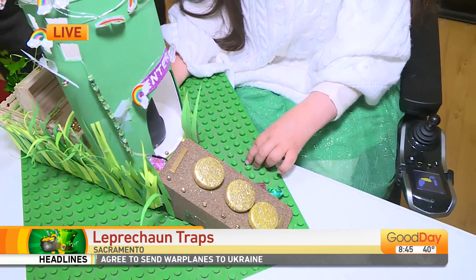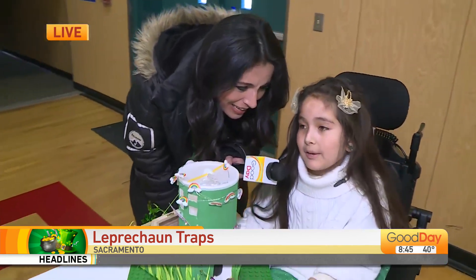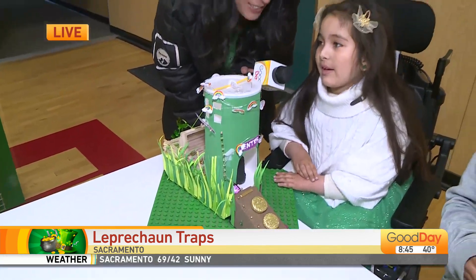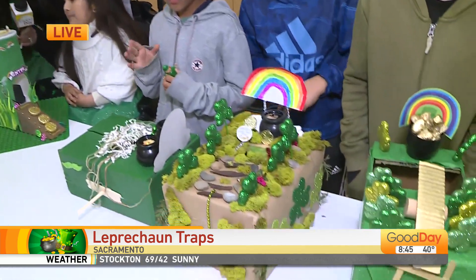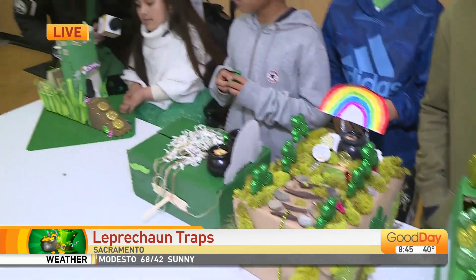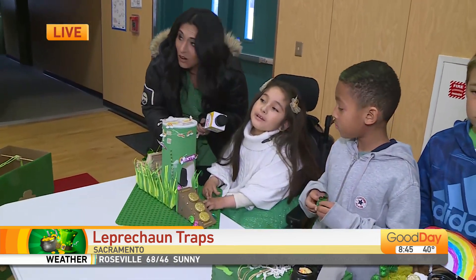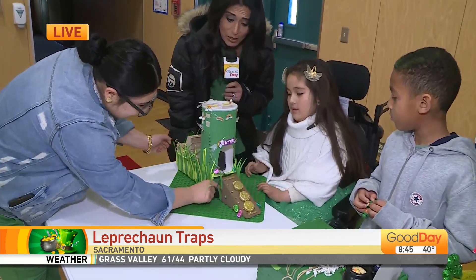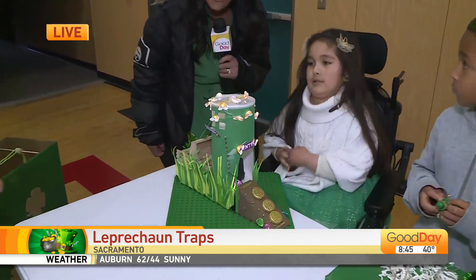Oh my goodness! And the second one I used is an inclined plane, also known as a ramp, for the leprechaun to get up. Oh my gosh, so cool! Are these little lights — little rainbow lights? Yeah. Zayan, can you turn on the lights for me? These are so fancy, let me tell you. They don't look like anything we're making at home!